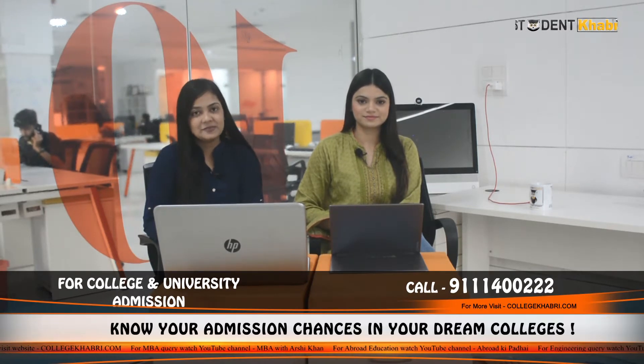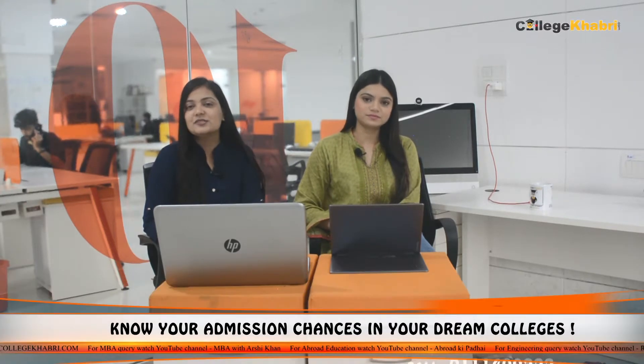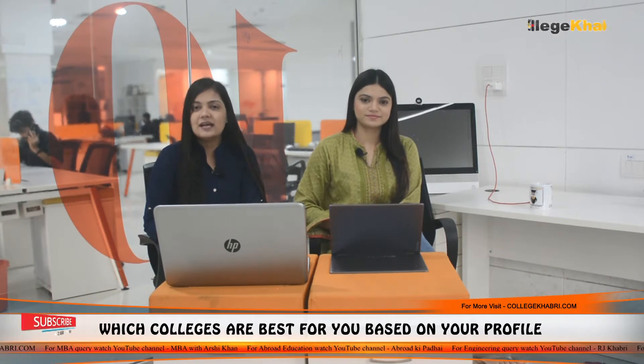Hi everyone, welcome back to our channel. Myself Navisham and myself Maldiha. As you know, you get updates about the different universities, colleges, institutions and lots more. As we extend the topic, we have taken a new episode and a new topic.